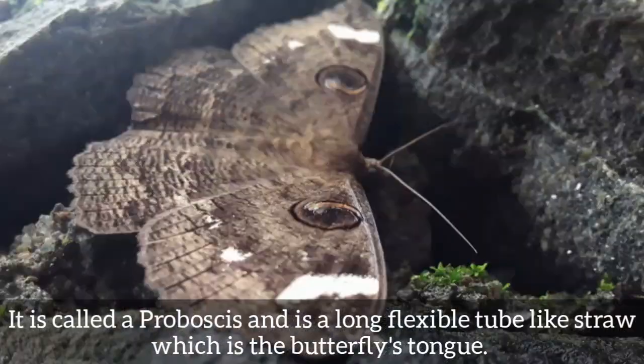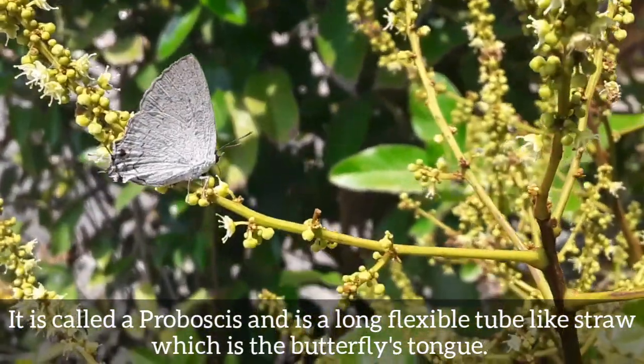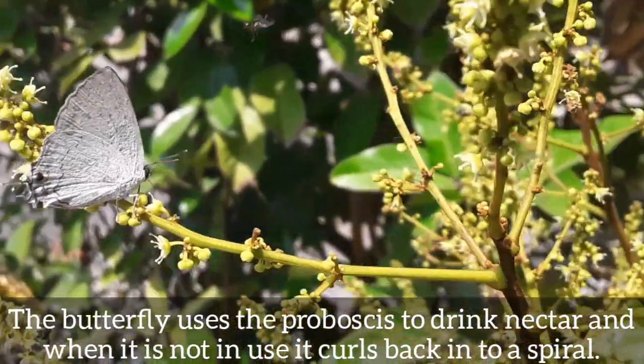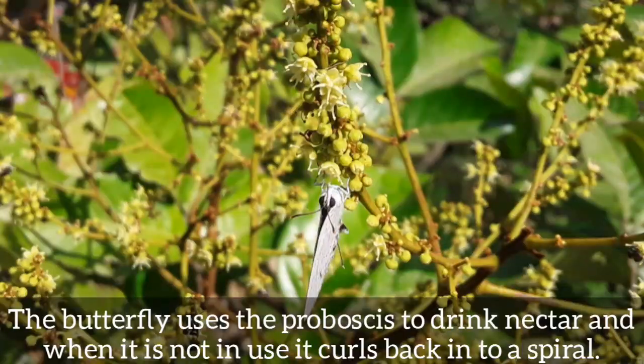It is called a proboscis, and is a long flexible tube-like straw which is the butterfly's tongue. The butterfly uses the proboscis to drink nectar, and when it is not in use it coils back into a spiral.